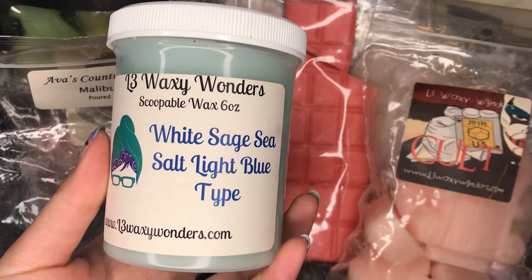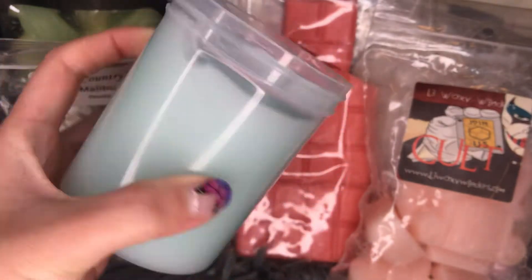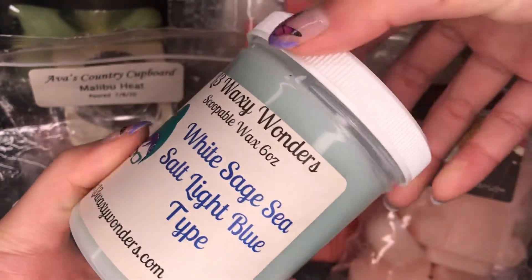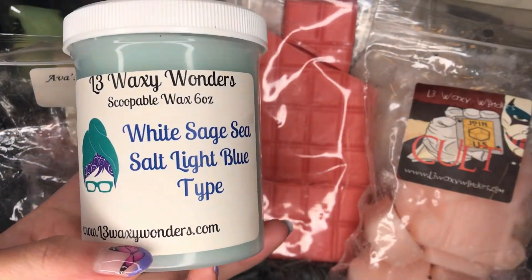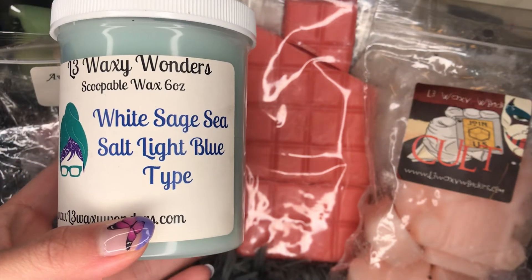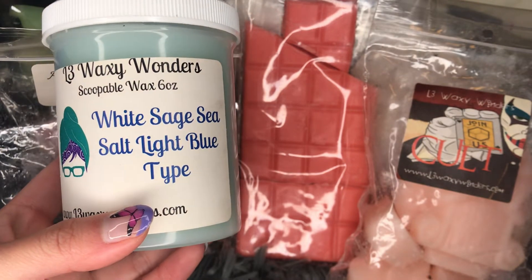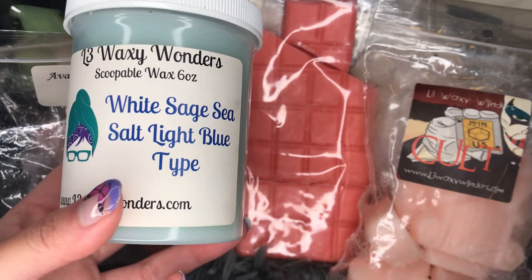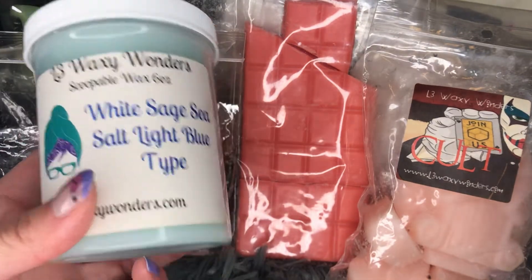I started melting a scoopable from L3 — this is white sage, sea salt, and light blue type. I used it once in the bathroom and it was performing very strong and lasted a good long time. I feel like lower wattage warmers tend to do better for scoopables — my bathroom warmer is a plug-in, about 15 watts, so this lasted a good amount of time in there. This is definitely strong on the sea salt, which I wasn't expecting — I thought the sage would overtake it. Then I smelled the light blue, which is a perfume type, a unisex cologne from Dolce & Gabbana. Very fresh, clean, sea salty, and a bit aquatic. It's okay — I'll finish up the scoop but I don't think I need to get it again.